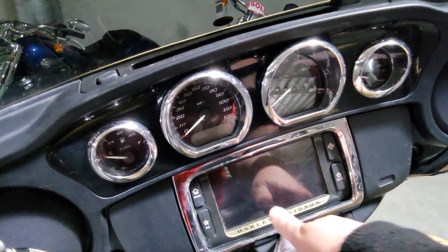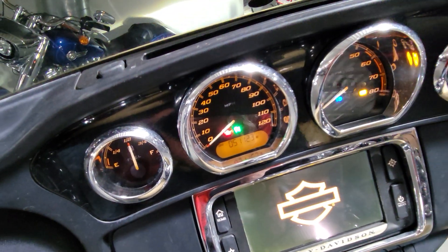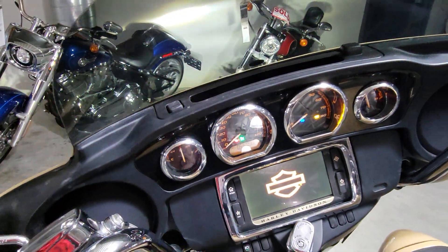This motorcycle as it sits on our floor has 51,123 miles on it.